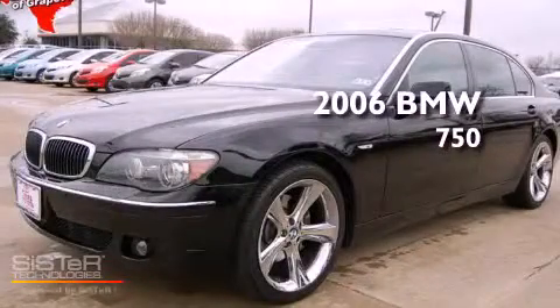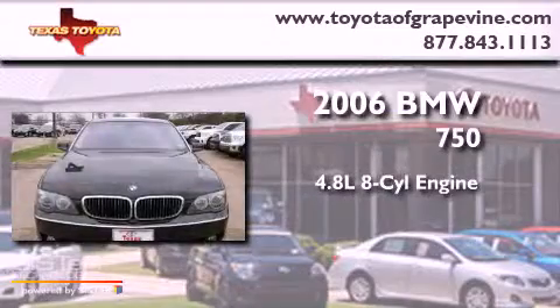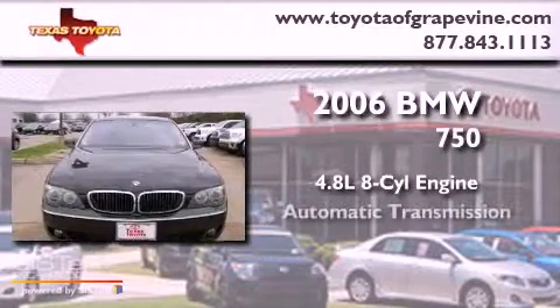This is a 2006 BMW 750. It has a 4.8-liter 8-cylinder engine and an automatic transmission.